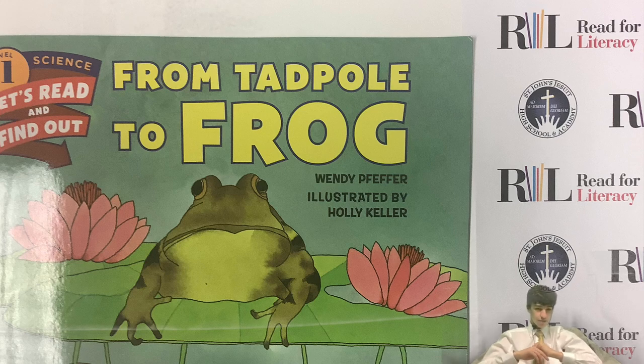My name is Seamus Leonard and I am a student at St. John's Jesuit. I will be reading From Tadpole to Frog by Wendy Pfeffer, illustrated by Holly Keller, and this is shared with permission from Scholastic.